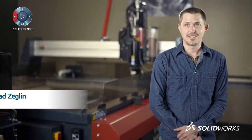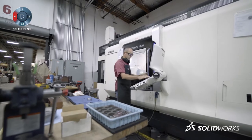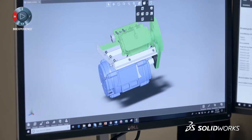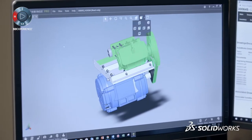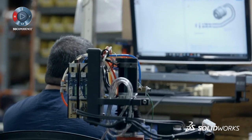SOLIDWORKS is a pretty integral tool to our day-to-day operation. With all of our development of product and tooling, it allows everything to be stored and tracked and managed automatically. If you need access to data and you're in engineering, manufacturing, marketing, or purchasing, you need to be able to access these models to do your job.